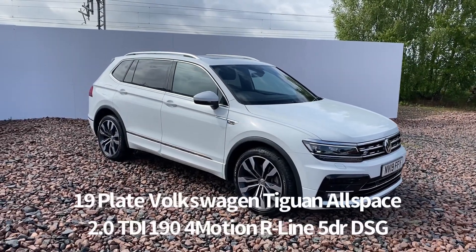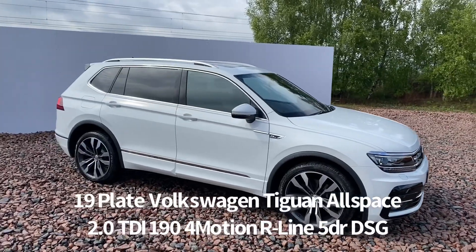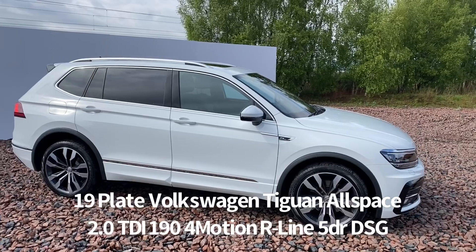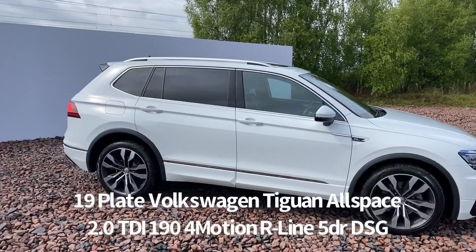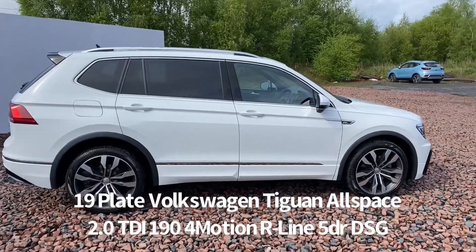Welcome to the Fraser's Cars video walk-round for this Volkswagen Tiguan Allspace we now have available. This is a 19 plate Volkswagen Tiguan Allspace, 2 litre TDI 190, 4Motion, R-line, 5 door DSG automatic.